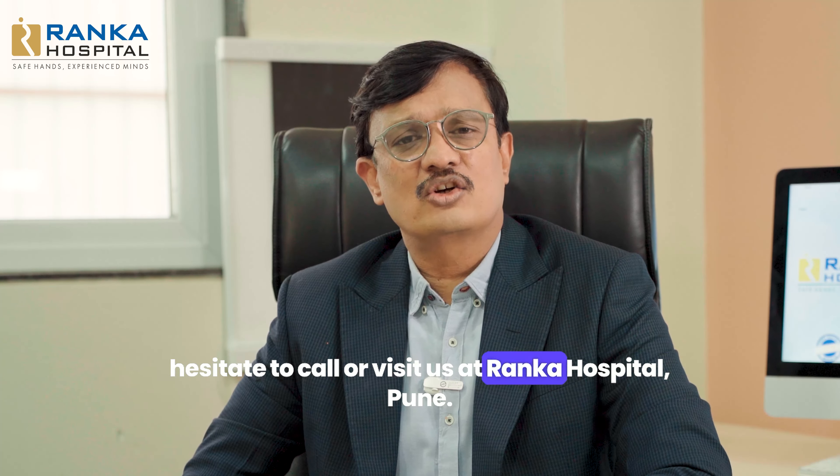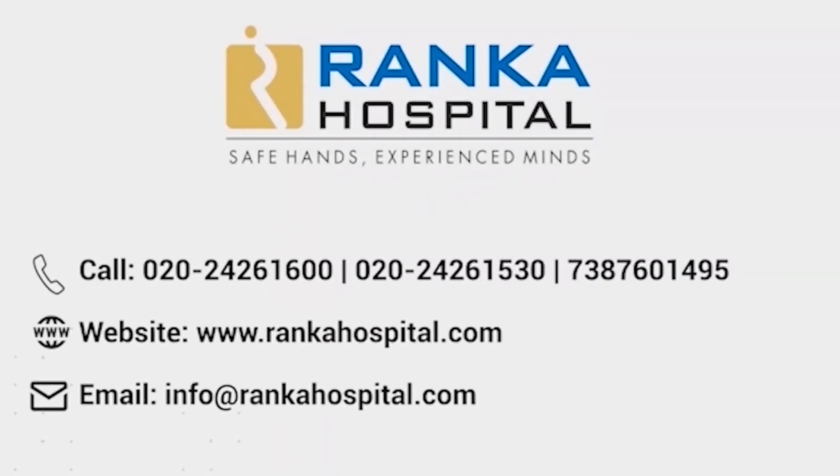Thank you, and for any more information, please do not hesitate to call or visit us at Ranka Hospital, Pune. Thank you.